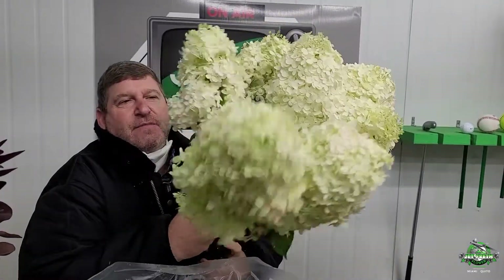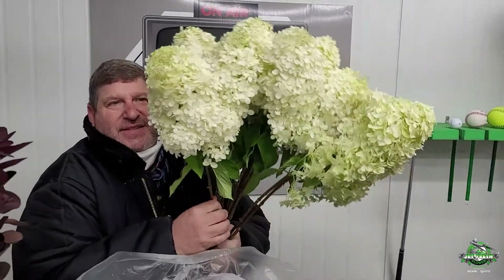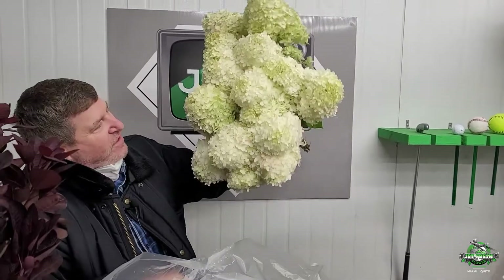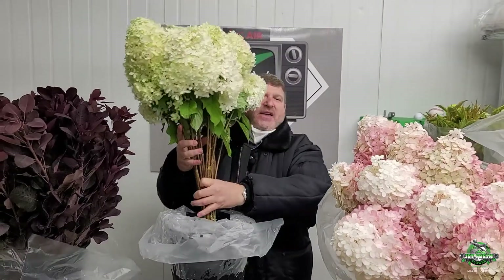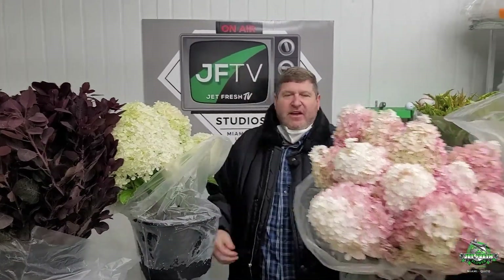I even planted some of these at our place at the lake in New York because we just love them. Beautiful. These are 30 stems in a bucket.